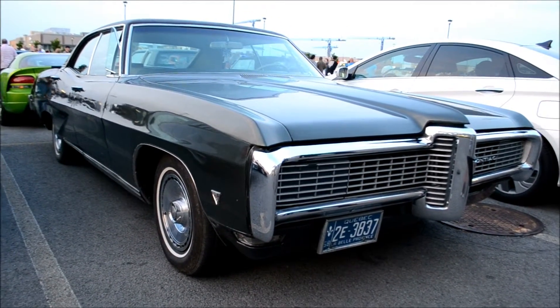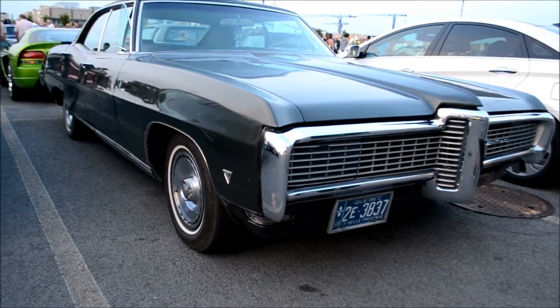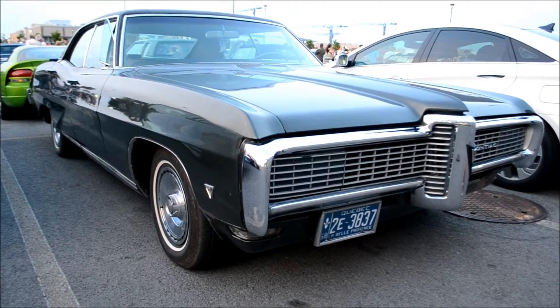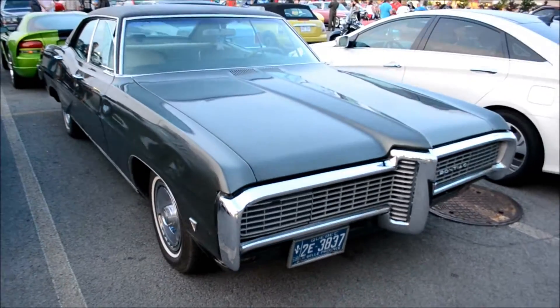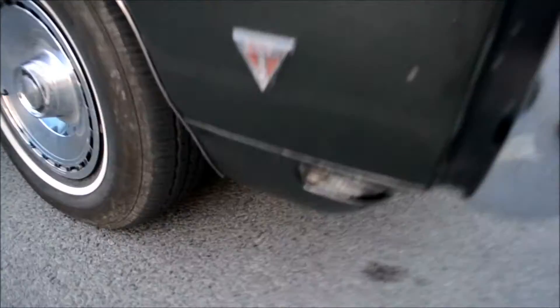You're looking at a pretty goddamn rare '69 Pontiac Grand Parisien 4-door hardtop. One of the things that makes this car rare is that for a 4-door hardtop to have concealed headlights is very weird. Concealed headlights as an option was usually more for people who had convertibles or coupes.